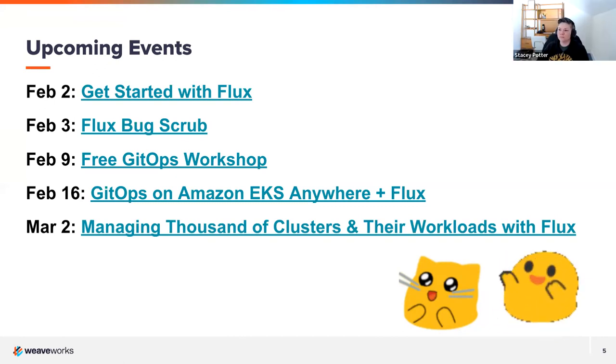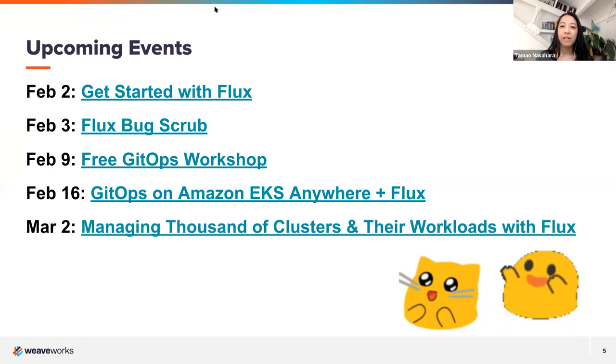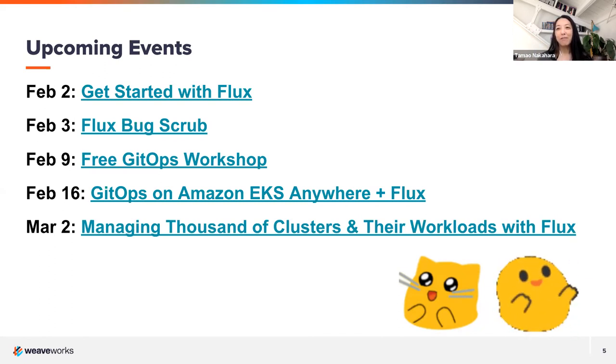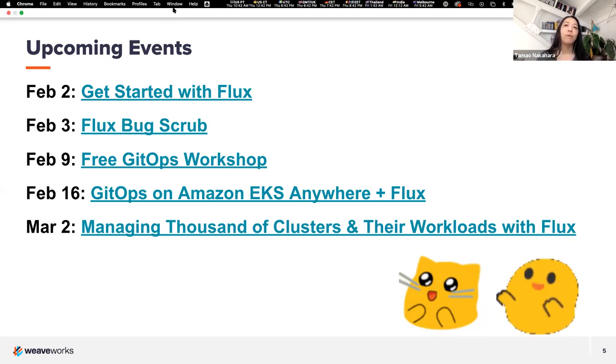Someone mentioned migration in the chat. We have migration workshops for migrating from Flux v1 to Flux v2. When we help people migrate, we represent the CNCF as a project — anybody in the community can help. We run short workshops to give some more handholding through the migration process. Right now we still support both the old and new versions of Flux, and Kingdon is continuing to support people. We want to prepare people to have a successful experience moving to the latest greatest version of Flux — if you're interested, we'll add a note in the follow-up email.